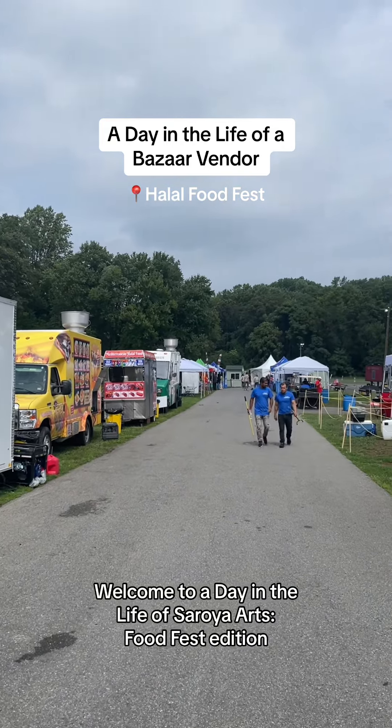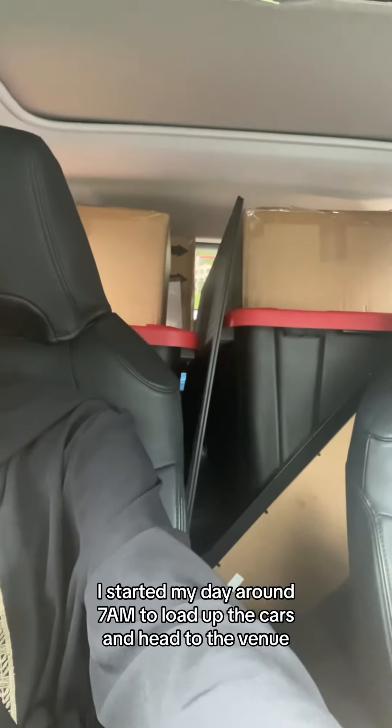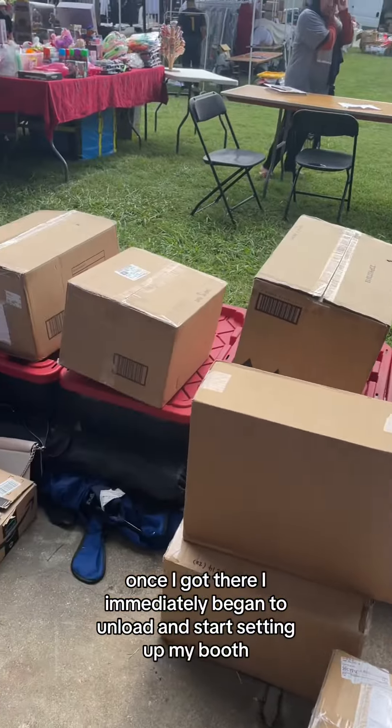Welcome to A Day in the Life of Saraya Arts, Food Fest Edition. I started my day around 7 o'clock to load up the cars and head to the venue. Once I got there, I immediately began to unload and start setting up my booth.